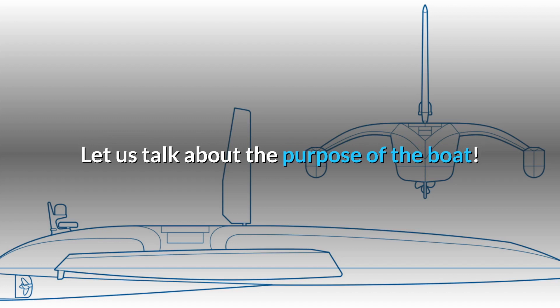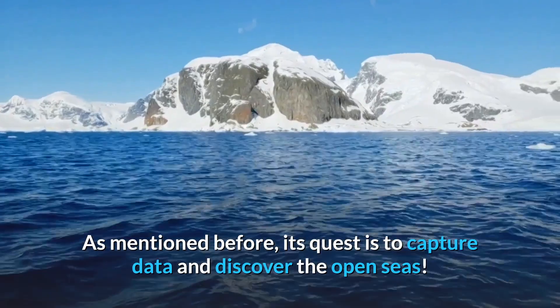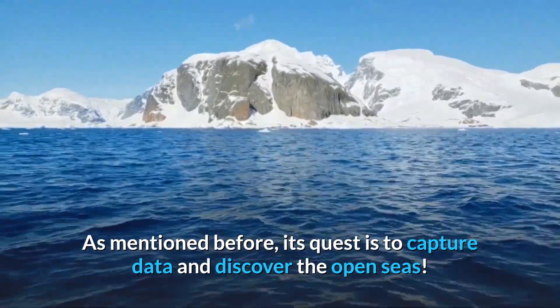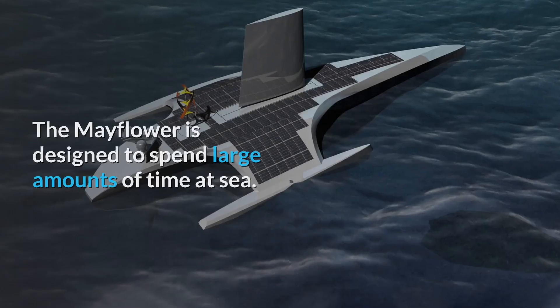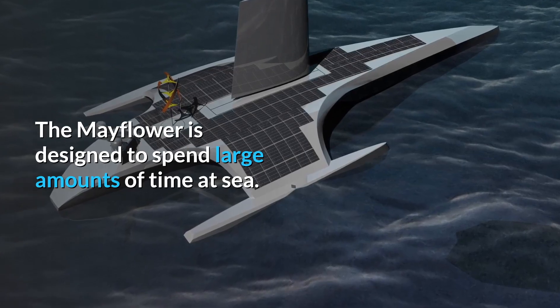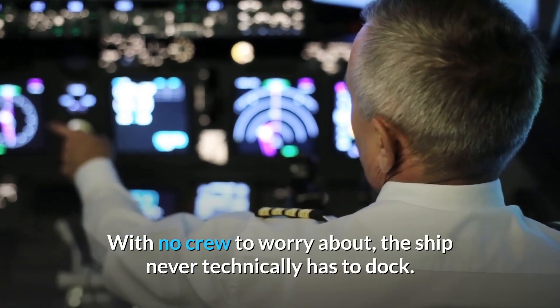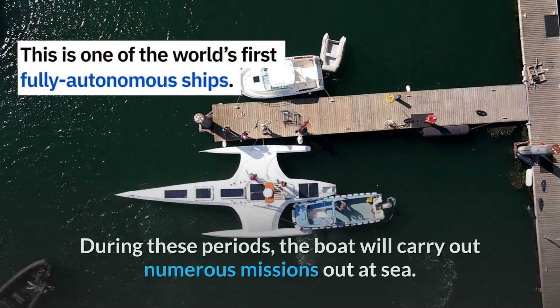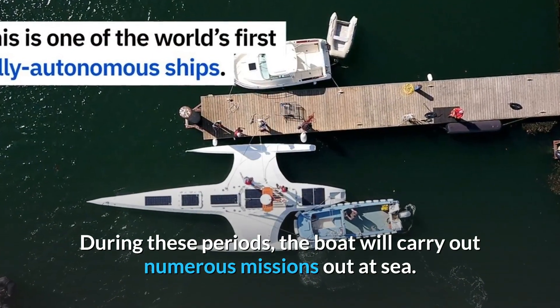Let us talk about the purpose of the boat. Its quest is to capture data and discover the open seas. The Mayflower is designed to spend large amounts of time at sea. With no crew to worry about, the ship never technically has to dock. During these periods, the boat will carry out numerous missions out at sea.